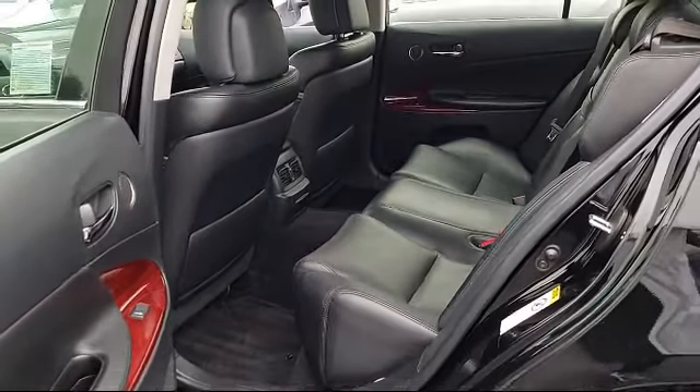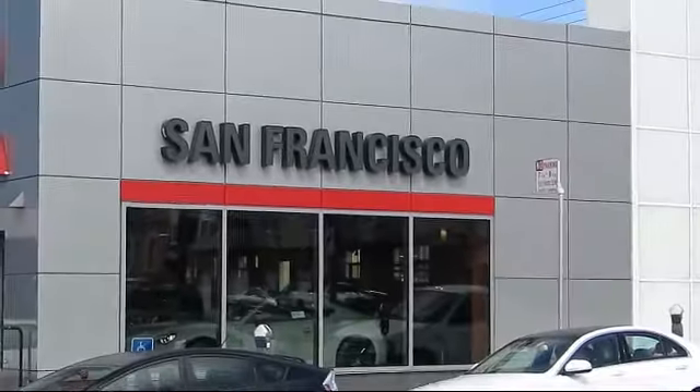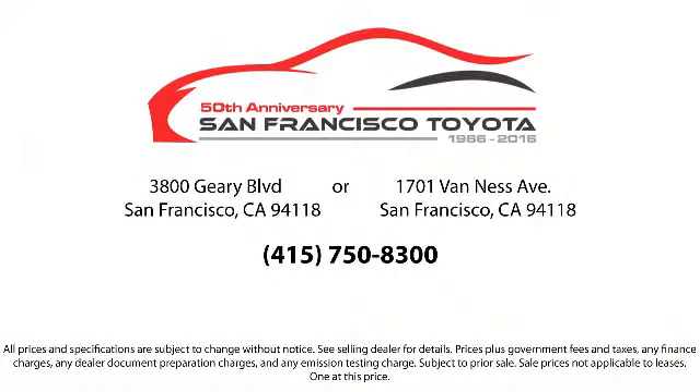Allow our staff to demonstrate our commitment to excellence. Come visit us at 3901 Gary Boulevard at 3rd Avenue in San Francisco. Thank you.